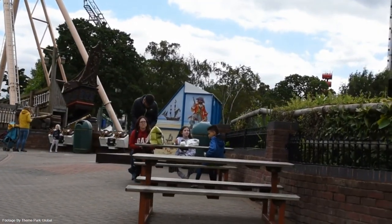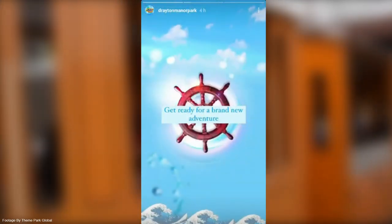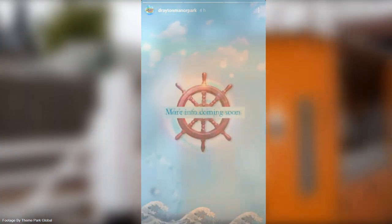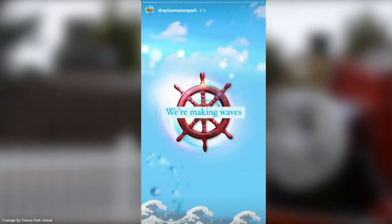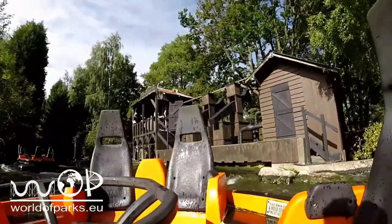The following video was posted on all of Drayton Manor's social media pages. The video shows text which says, 'We're making waves. Get ready for a brand new adventure. More info coming soon.' Also behind each of the texts was a pirate ship steering wheel. Looking at the line 'We're making waves' gives me a massive water ride vibe, so personally I think very soon they'll be officially announcing the reopening of Splash Canyon under a new name.